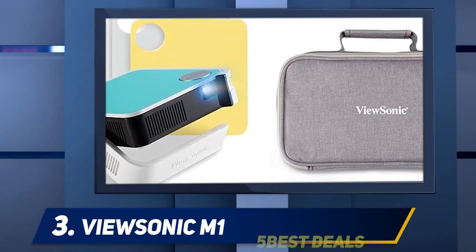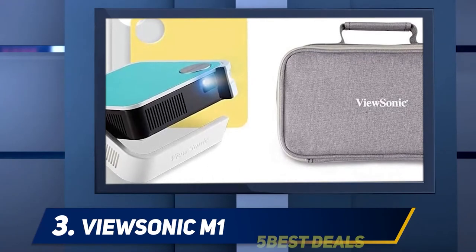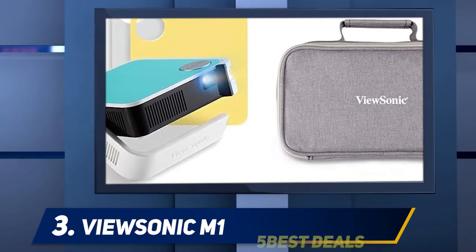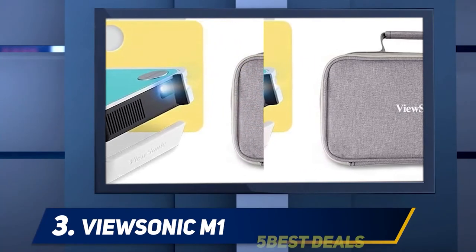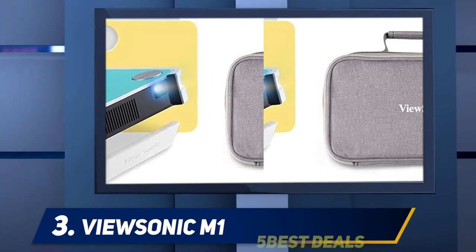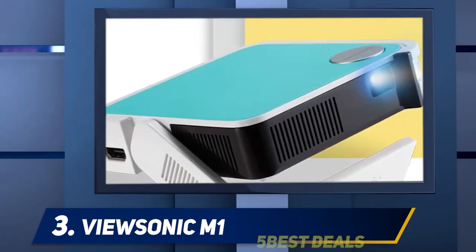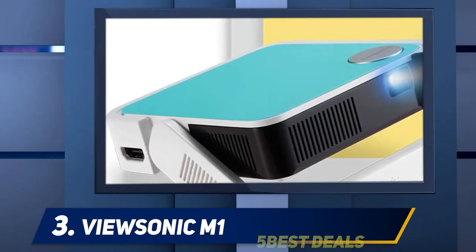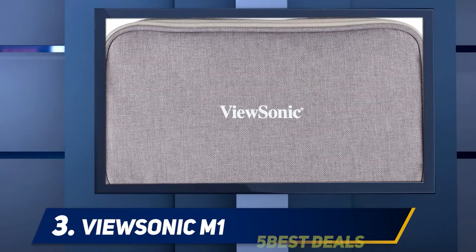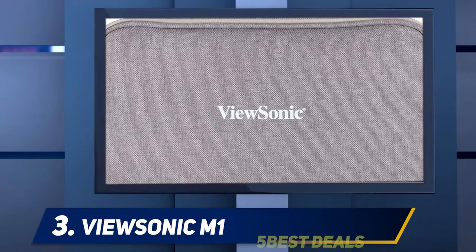An LED-based projector that uses Texas Instruments DLP technology, the M1 Mini has a rated brightness of a mere 50 ANSI lumens. It offers 854 by 480 pixel resolution, which is very common among micro-projectors, at a 16:9 widescreen aspect ratio. The light source has a rated 30,000-hour lifetime, which should more than last the life of the projector.